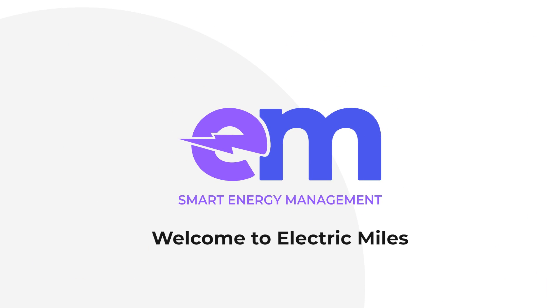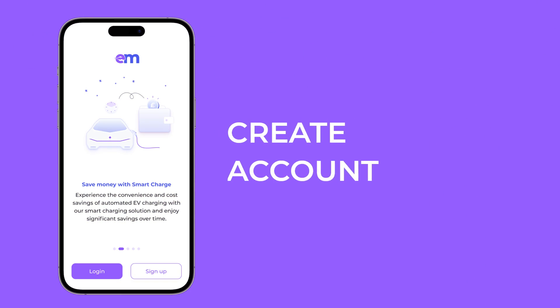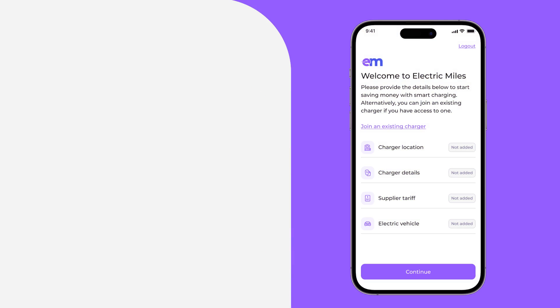Welcome to Electric Miles. Experience the convenience and cost savings of automated EV charging with our Smart Charging Solution. This video will show you how to get easily started — create a new account or login if you already have one. We'll need to collect some details from you.